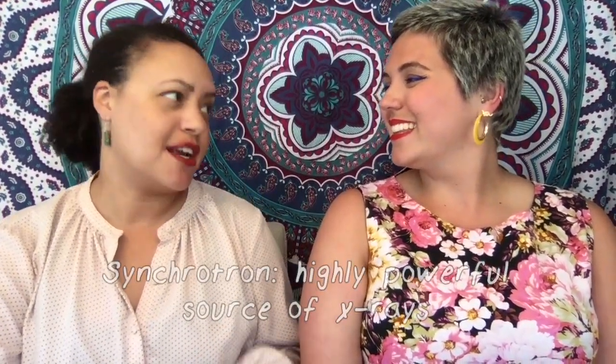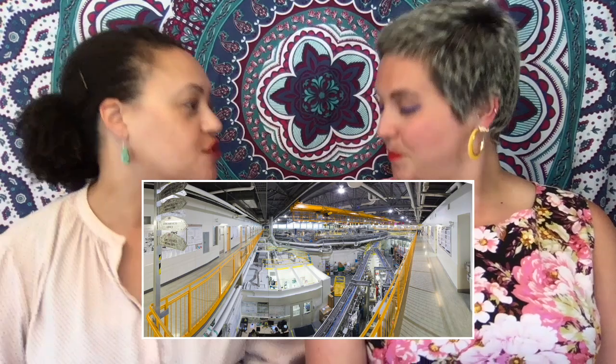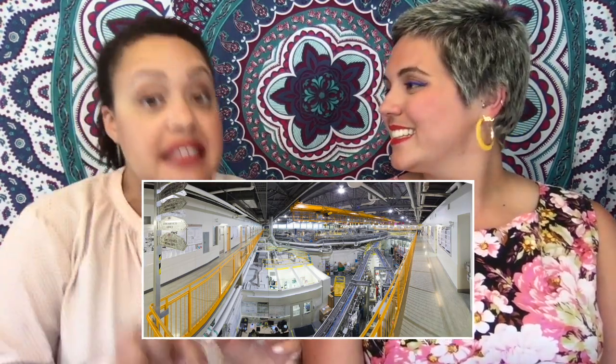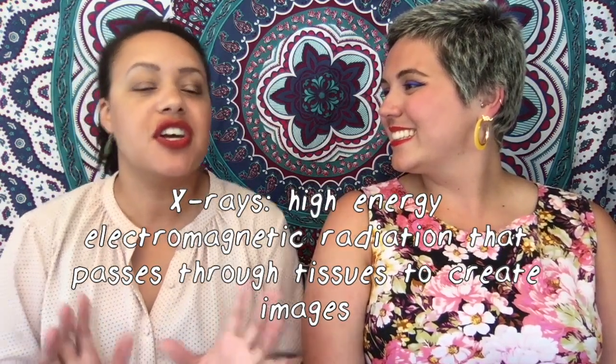We've talked before about how some cool gadgets and equipment can help us collect surface data or see right through bones and objects. But this piece of equipment really takes the cake when it comes to big shiny machines and shooting light through objects. We are of course talking about a synchrotron. A synchrotron is essentially a super powerful source of x-rays that can be used to look inside objects or organisms, just like those you would use in a hospital to look at someone's bones.